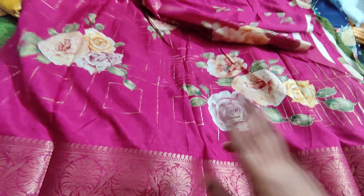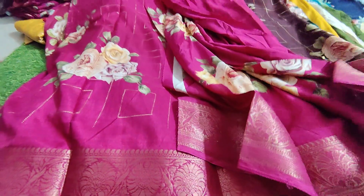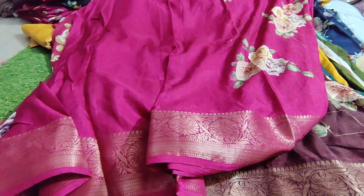This one has two prices — 599 and 659. Every piece comes with a maximum blouse. If you have a plain blouse, you can put it with a plain blouse. This one is only for the price of 599.